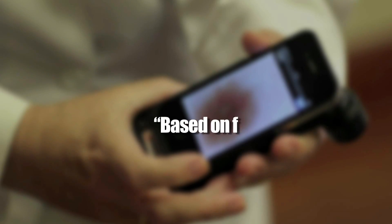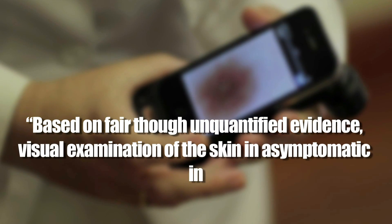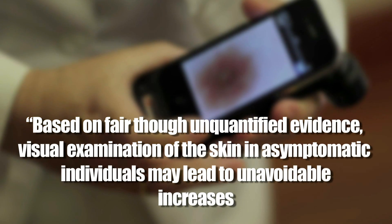The Institute warns that, quote, based on fair though unquantified evidence, visual examination of the skin in asymptomatic individuals may lead to unavoidable increases in harmful consequences. In other words, mis- and over-diagnosis can lead to over-testing for certain cancers, leading to unnecessary interventions and, at worst, serious complications.